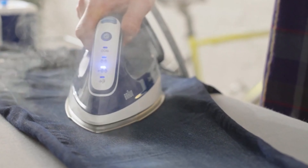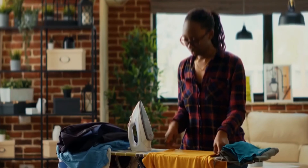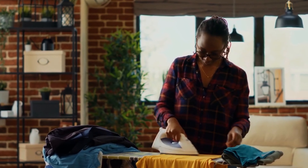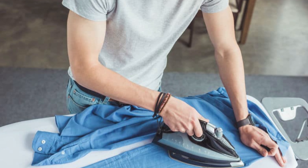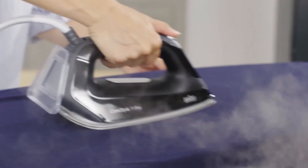There are also massive differences in the amount of steam. While even a top iron produces hardly more than 50–60 grams of steam per minute, many stations achieve 100 grams and more. Even stubborn creases are no match for this amount of steam, especially since the steam is available longer than with a steam iron, whose extra steam with a high output of sometimes well over 100 grams is only released intermittently.